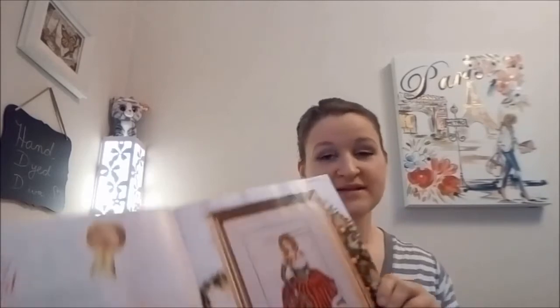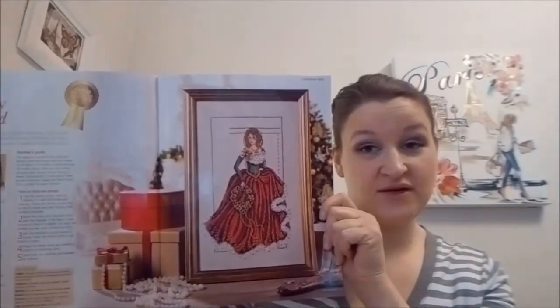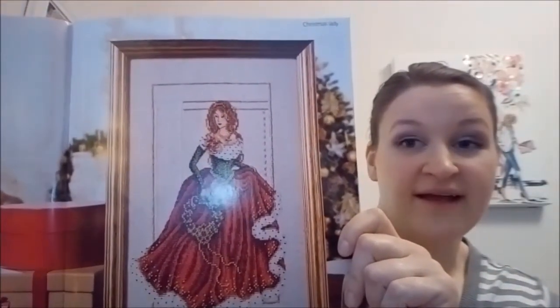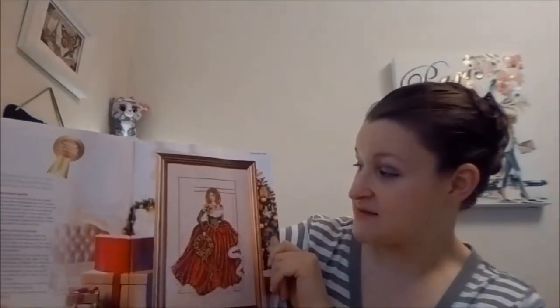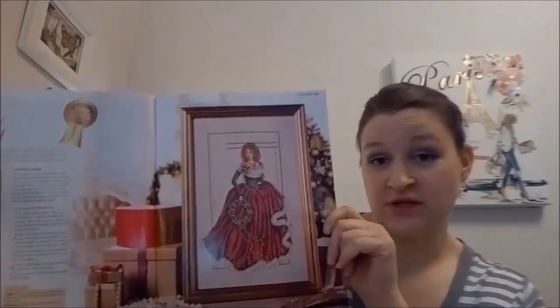This one is so pretty, and yes, I did look at this one pattern first. Lady in Red — this is by Shannon Wassily. She is so pretty. She was on the cover, so of course I had to go look at her. She reminds me a lot of Joan Elliott. I love the flow of her dress. Definitely going to stitch that one. I think she is really, really nice.